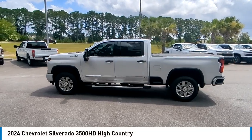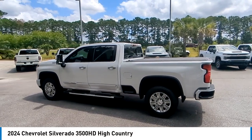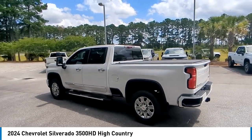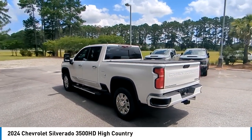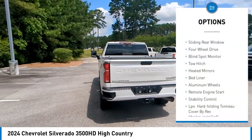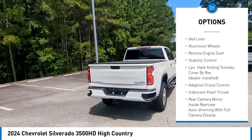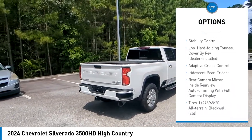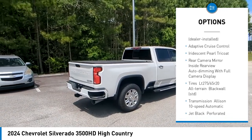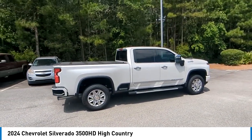You are going to love the 2024 Silverado 3500 HD — pros: everything, cons: nothing. Here are some of this vehicle's great options: rain sensing wipers, sliding rear window, four-wheel drive, blind spot monitor, tow hitch, heated mirrors, bed liner, aluminum wheels, remote engine start, stability control. Come take a test drive today.